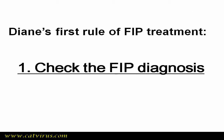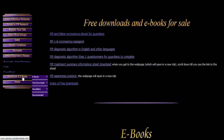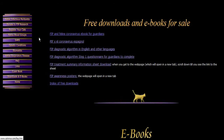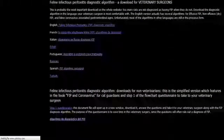Diane's first rule of FIP treatment is: always check the FIP diagnosis. You might like to pause this video to download the FIP diagnosis algorithm to follow along. To download the flowchart, go to www.catvirus.com, select the Downloads and eBooks tab on the left, then Free Downloads, then the FIP Diagnosis Flowchart. It is available in about a dozen languages, but the English one is always the most up-to-date.